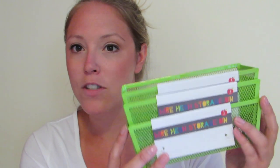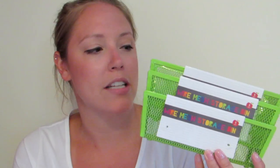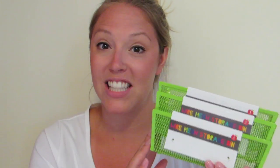My classroom colors are green and blue, so when I saw these wire bins in lime green I knew I had to get them. They were each a dollar, but they don't look big enough to hold a number two pencil, which was a little disappointing. I thought about what else I could use them for — maybe bigger note cards or some sort of station.